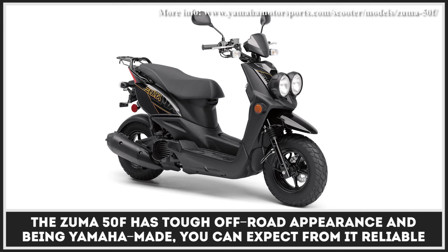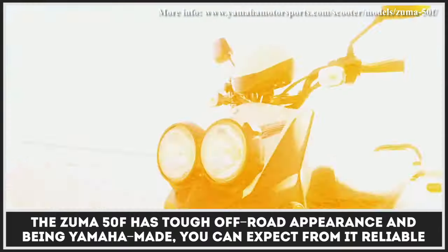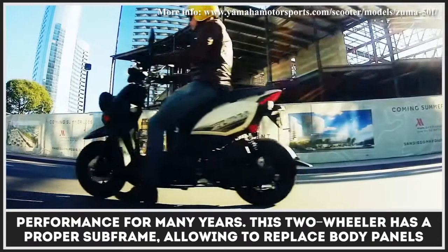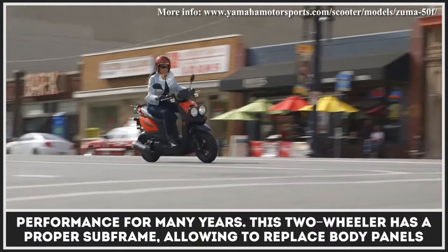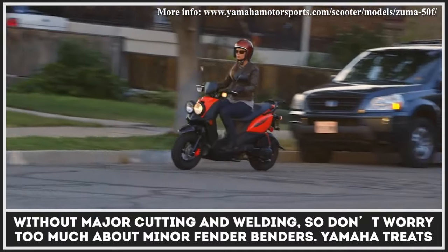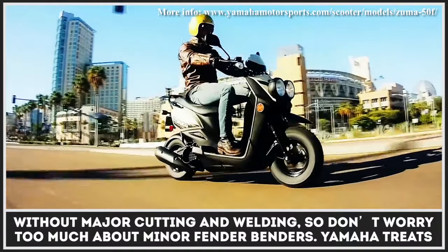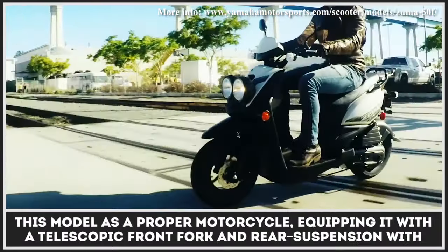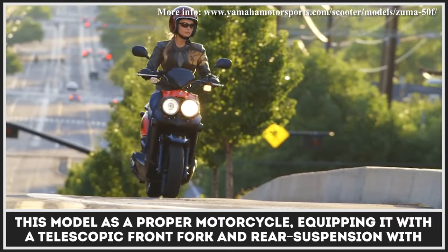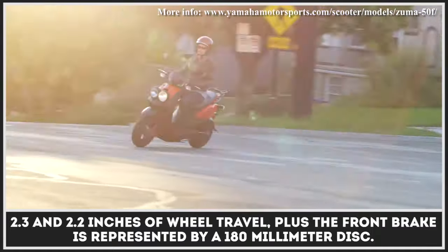The Zuma 50F has a tough off-road appearance and, being Yamaha-made, you can expect reliable performance for many years. This two-wheeler has a proper subframe, allowing replacement of body panels without major cutting and welding, so don't worry too much about minor fender benders. Yamaha treats this model as a proper motorcycle, equipping it with a telescopic front fork and rear suspension with 2.3 and 2.2 inches of wheel travel.